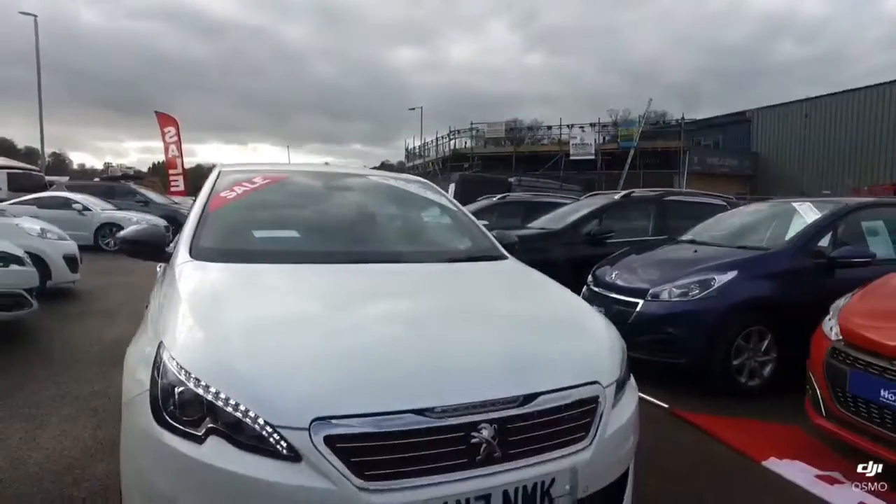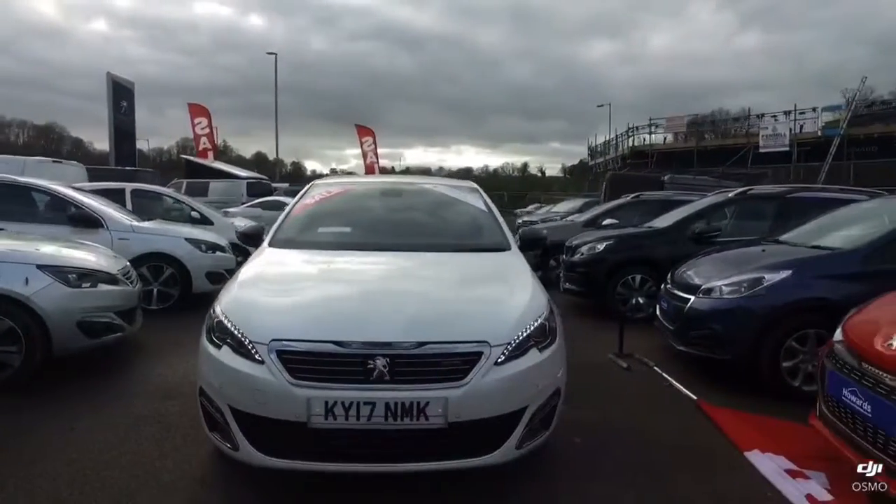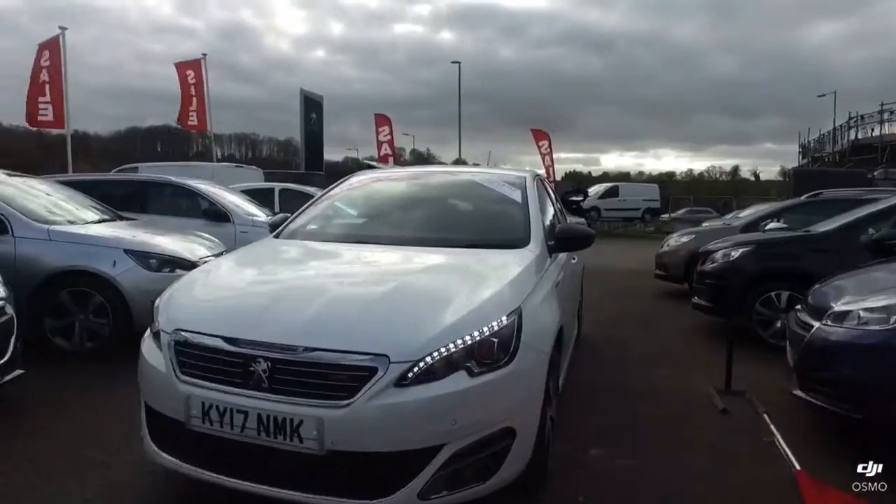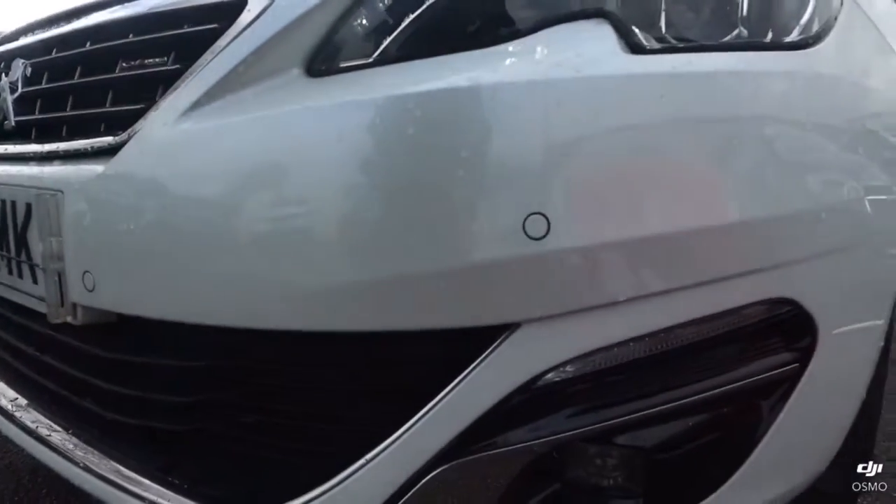Here is a shot of the front of the 308. As you can see, it has got the LED daytime running lights as standard. Coming a little bit closer, you can also see that it has the front parking sensors.